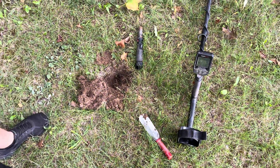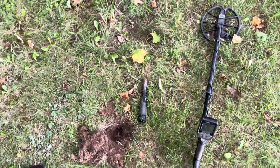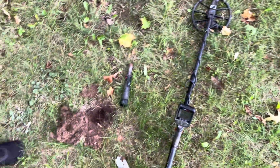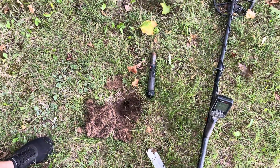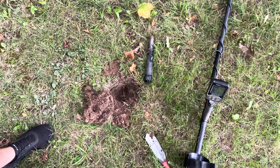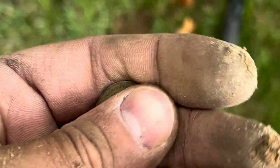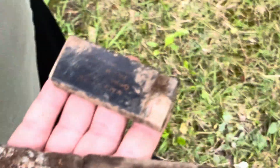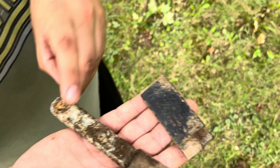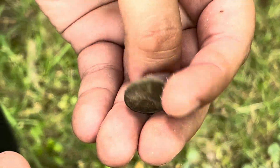Hey, what's happening guys, welcome back to CS Coins. We are out metal detecting today — I'm with my buddy getting him into the hobby, gotta love it. We're at an old park that's apparently been around since the 30s and we're finding a lot of junk. It's been hard to get to those good signals, but right here in this hole I just popped out my second wheat penny. I didn't record the first one, but we got a 1940. My buddy will show you some of the other finds — we got a knife, a lighter, and a second wheat penny from the 50s, 1953.